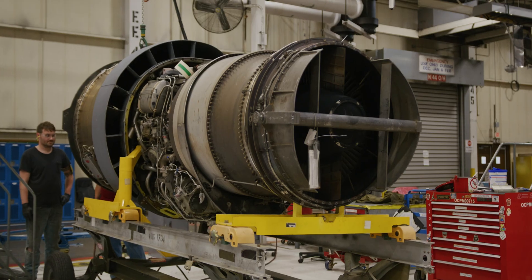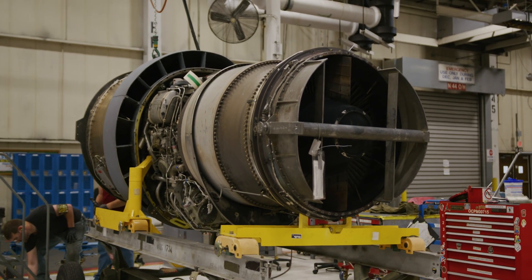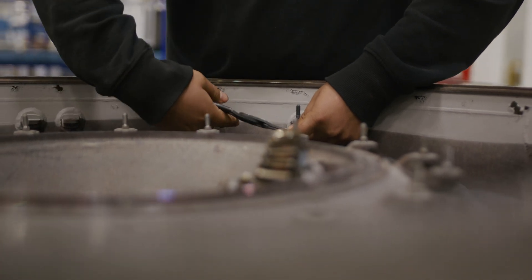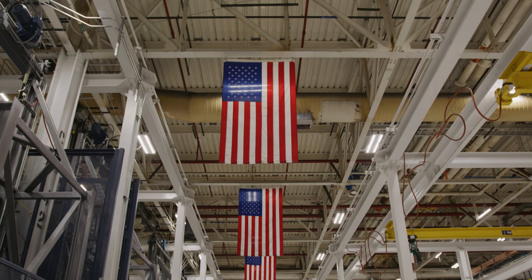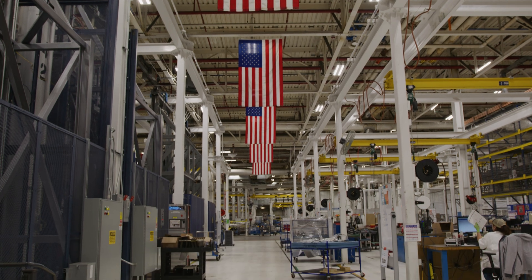I'm Blake Cunningham. I work for the 76th Software Engineering Group here at Tinker Air Force Base. Tinker Air Force Base is what's considered a depot level repair center. We can take an aircraft, completely strip it down, and get it back into flight worthiness. To do that, it takes a large group of people, so Tinker is kind of its own little city within the base that handles all of those pieces.